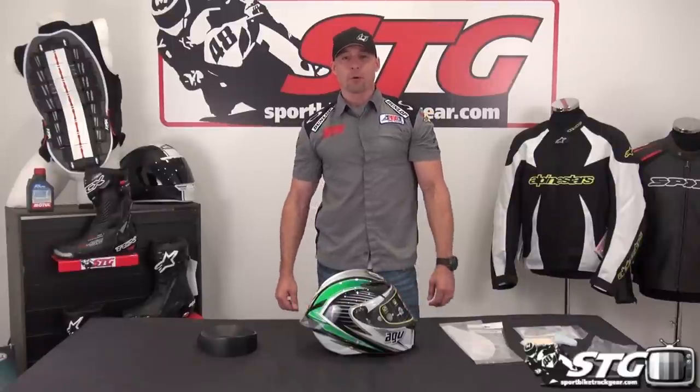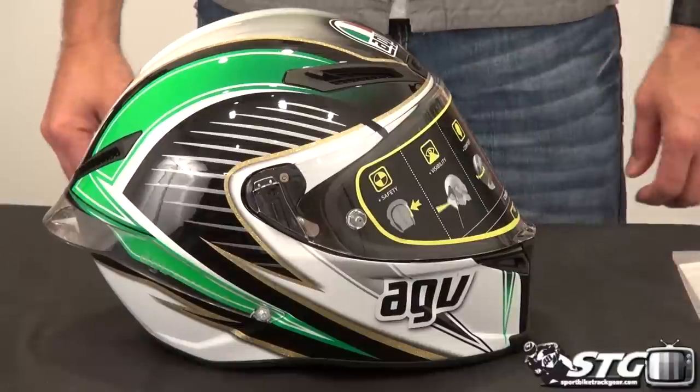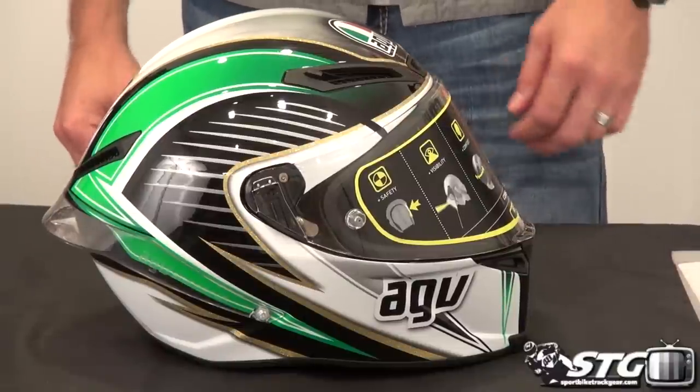I'm Brian Van from sportbiketrackgear.com and today we're going to do a product review on the all-new AGV Corsa full-face motorcycle helmet.